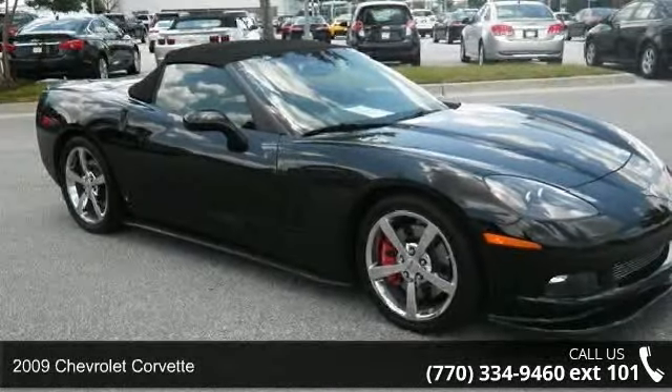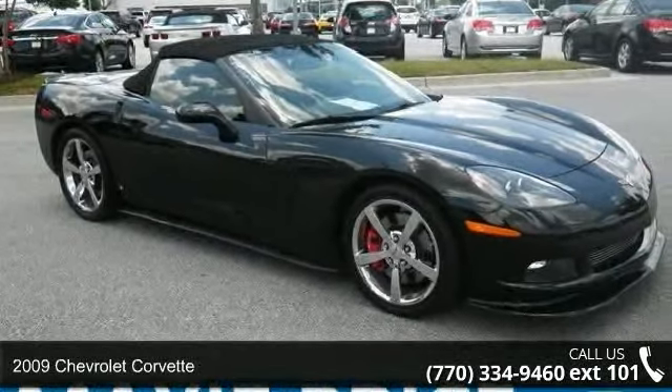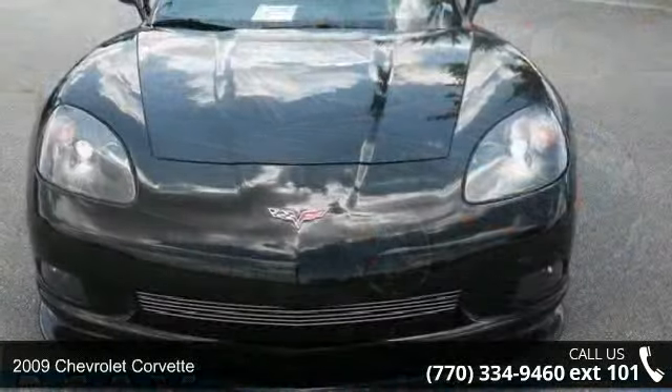Check out this 2009 Chevrolet Corvette. This may be the set of wheels you've been looking for.